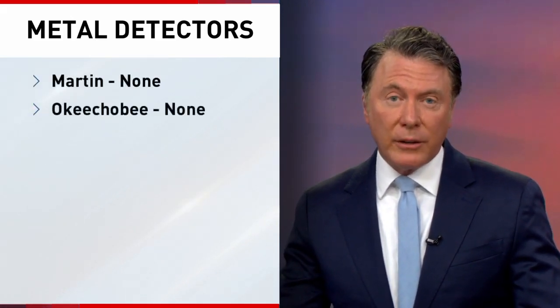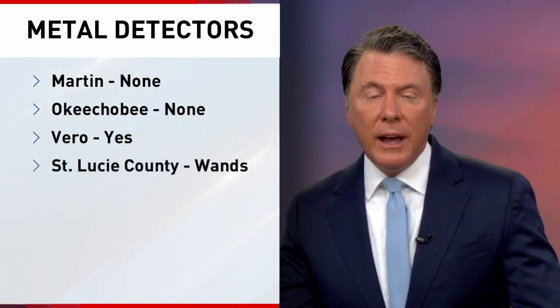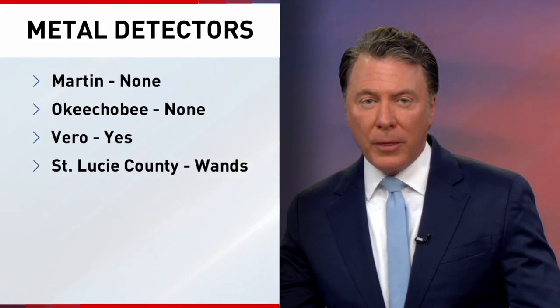Martin and Okeechobee counties have yet to buy those metal detectors. Indian River County has installed one over at Vero Beach High School just last week. And over in St. Lucie County, school districts there say they offer wands to schools who want them.